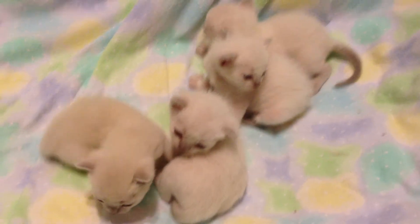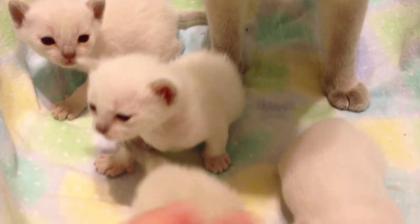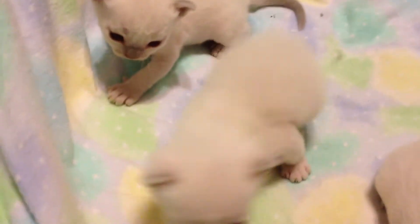Jasmine's kittens are two weeks old. Here comes Mama to the rescue. I've moved them onto the bed to take a better picture, and she's not happy with me for moving the babies, especially when they start meowing.